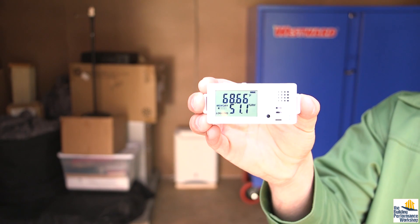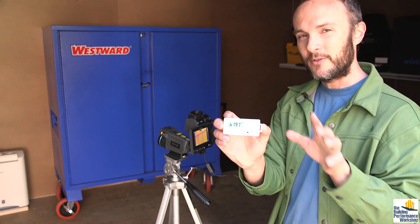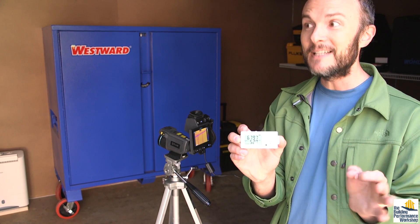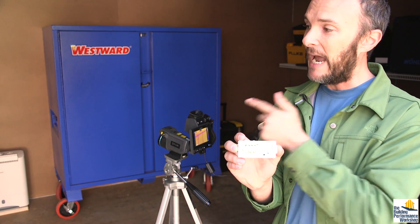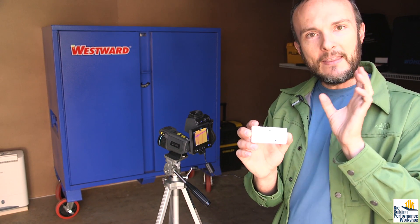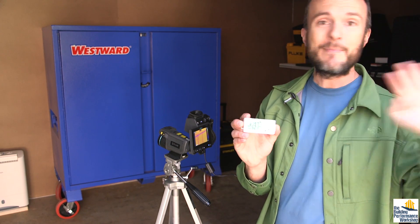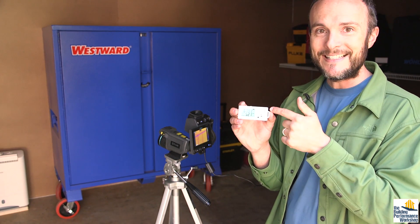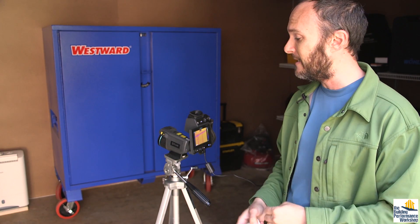Inside the dry vault, we have 68 degrees and 50% relative humidity. The 50% is maintained by that dehumidifier in the corner. The fact that these numbers are different at all is an indication that this room is working, because there's no reason — aside from the air sealing, the insulation, and the machine that's only in charge of raising and lowering the humidity — that this room would do anything. If it wasn't airtight and not properly insulated, it would not do this. On a very mild day when it's 62 outside, the fact that it's different in here at all is a big deal.